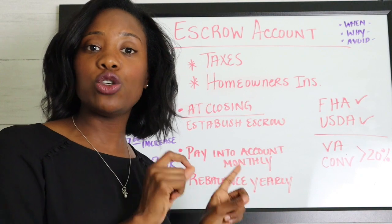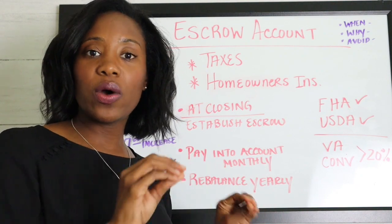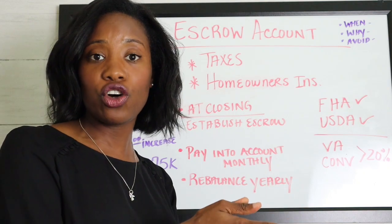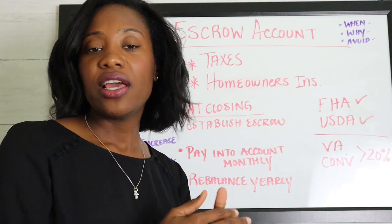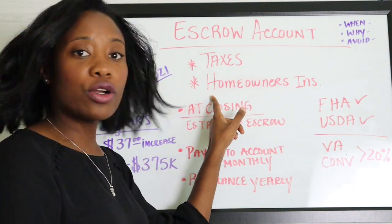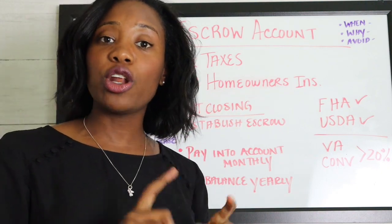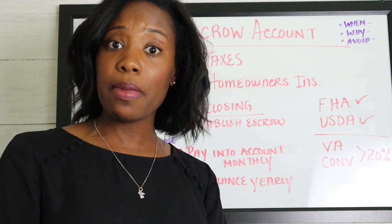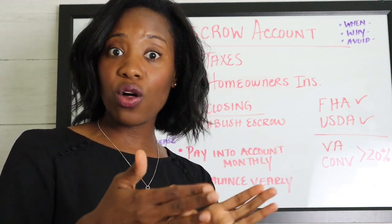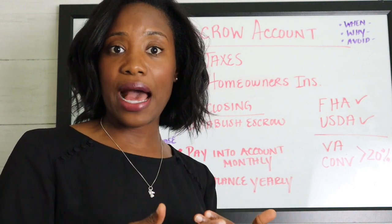They want to make sure there's going to be enough money in that account to pay your taxes in full. If there's any overage, they have that to cover it as well. For homeowner's insurance, they'll probably require you to pay one full year's premium upfront, and then collect one-twelfth of the premium from there on out each month.